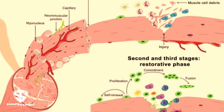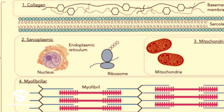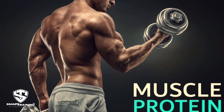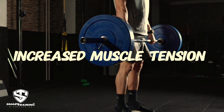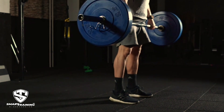Repair and recovery: to repair the micro damage, the body sends nutrients and proteins to rebuild the muscle fibers, making them stronger and larger. This process — called muscle protein synthesis — contributes to stiffness as the muscle fibers and surrounding connective tissues heal and adapt to the stimulus.